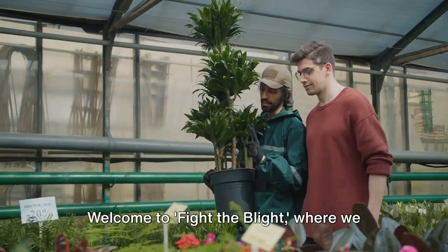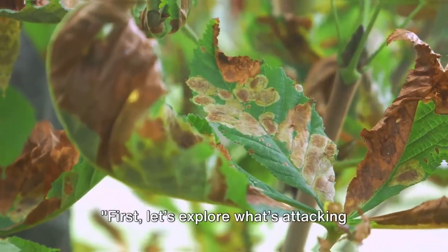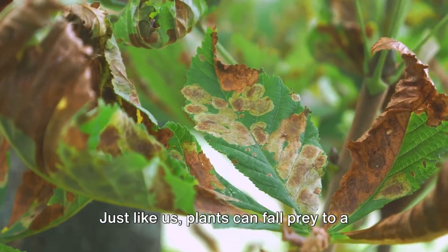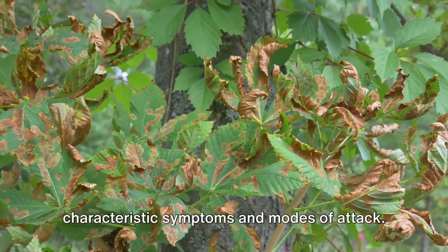Welcome to Fight the Blight, where we unveil the secrets to protecting your garden through eco-friendly means. Let's explore what's attacking our plants. Just like us, plants can fall prey to a variety of diseases, each with its own characteristic symptoms and modes of attack.